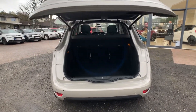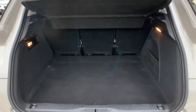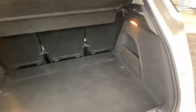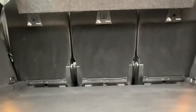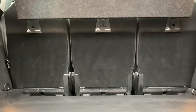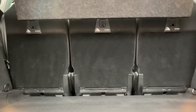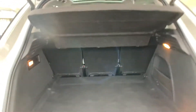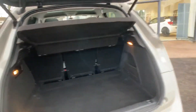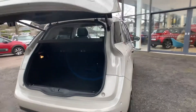That gives you access to the boot, which is a really nice size, with storage on the right-hand side and a portable torch to the left. The rear seats are three individual seats, all on their own runners, all the same size, and all have ISOFIX as well. We'll now work our way around to the rear passenger compartment.